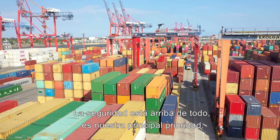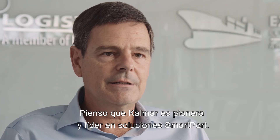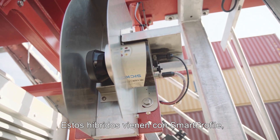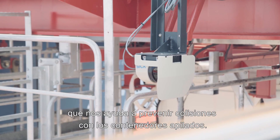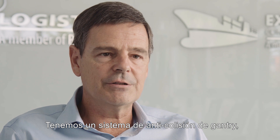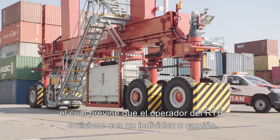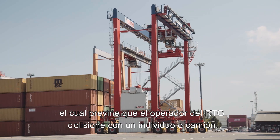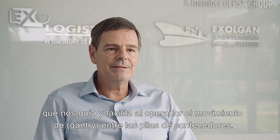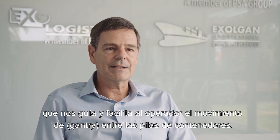Safety is above all — it's the highest priority. I think Calmar has been a pioneer and leader in smart port solutions. These hybrids come with a smart profile which helps prevent toppling containers in the container stack. We have an anti-collision gantry which prevents the RTG operator from running into any person or trucks, and the smart rail guides and makes it easier for the operator to gantry between the stacks of containers.